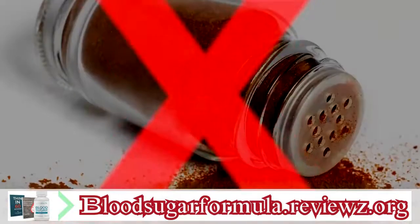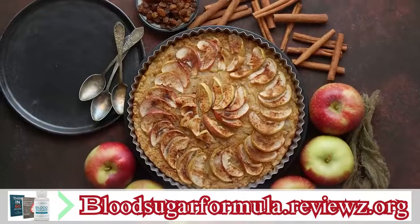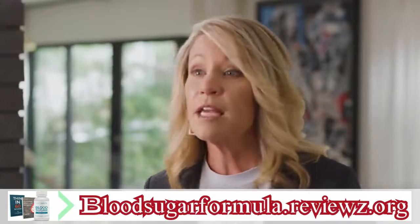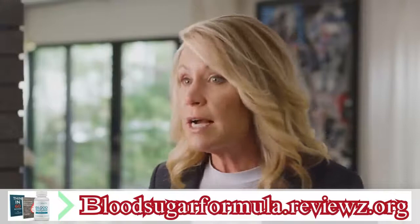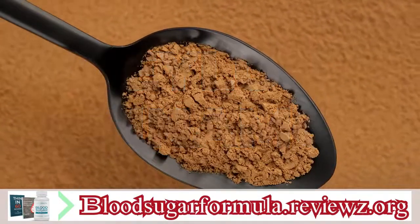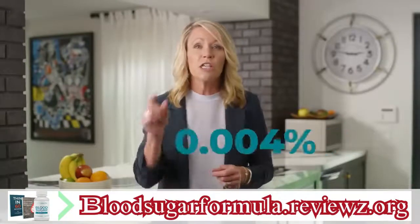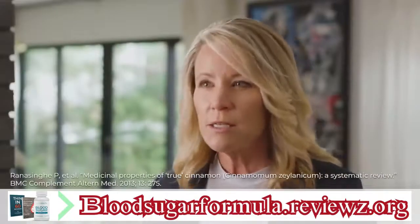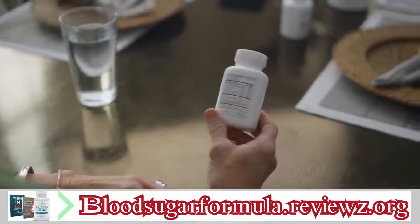The cinnamon you sprinkle in your coffee or eat in apple pie is called cassia cinnamon, and cassia cinnamon is loaded with a compound called coumarin — a natural blood thinner. Too much coumarin can damage your kidneys, liver, lungs, and more. So if you're just enjoying a little cassia cinnamon in a favorite treat you're safe, but you wouldn't want to take it in a supplement. What you want is Ceylon cinnamon. Ceylon cinnamon is harvested from the rare Cinnamomum verum tree found in Sri Lanka, contains only 0.004% coumarin — 250 times less than cassia cinnamon. That's why Ceylon cinnamon is the second AMPK-triggering ingredient in Blood Sugar Formula.